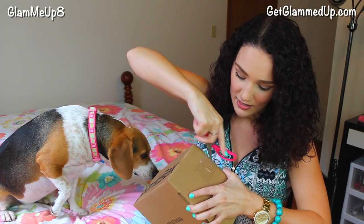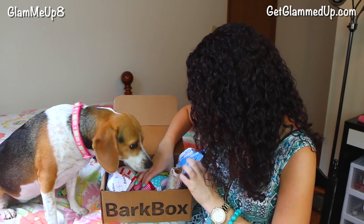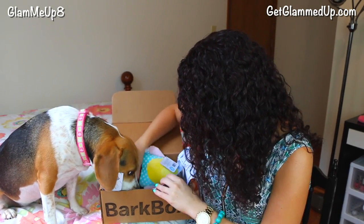She actually has not noticed this sitting up on my desk. I'm really surprised because she hasn't even noticed it yet. She gets the coolest stuff in here. I love it. I see toys and a bone.